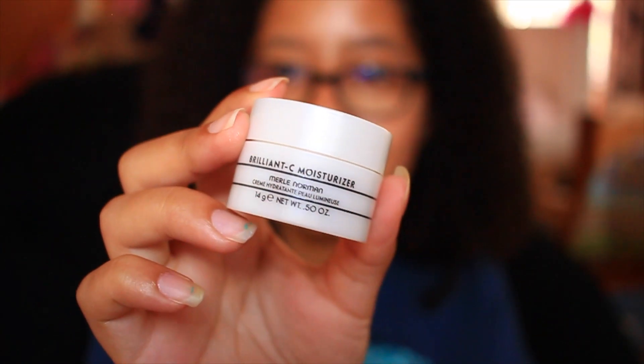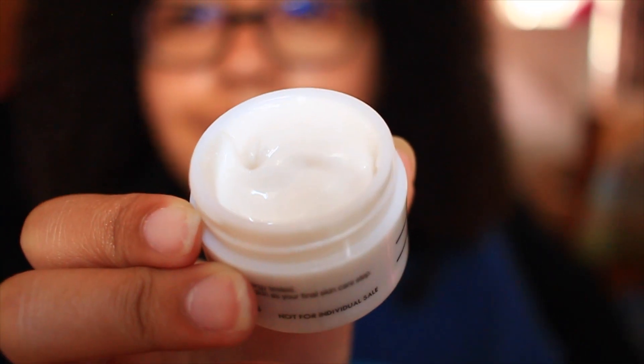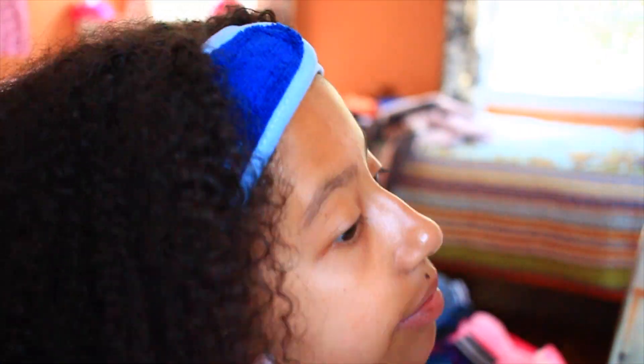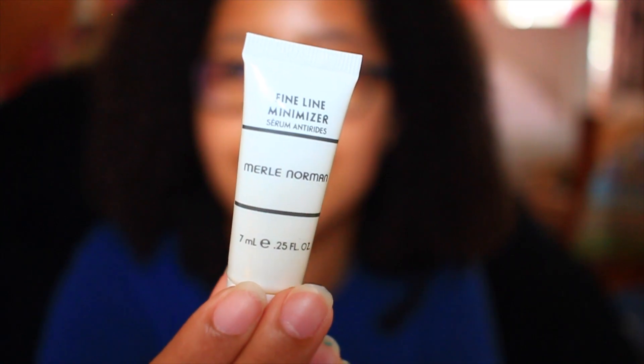Then, if my skin is really dry that day, I'll use my Merle Norman Brilliant Sea Moisturizer. This is really moisturizing. The only thing I don't love about it is that it has a slight shimmer — like a golden shimmer reflect — but it's not too noticeable, and it's really moisturizing, so I do love it. I try to use it sparingly. Next, I know I'm only 14, but I do use a Fine Line Minimizer because I have a little smile line on my cheek, so I put that there because it's kind of annoying.